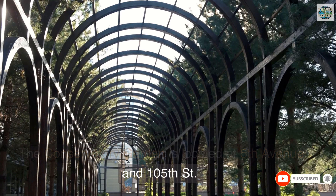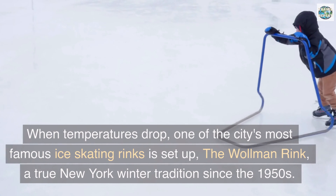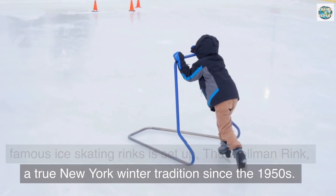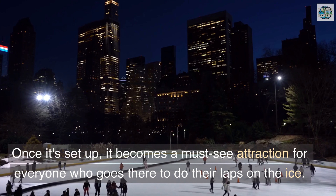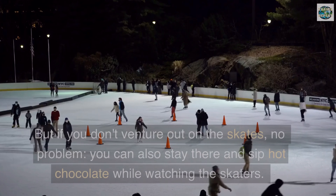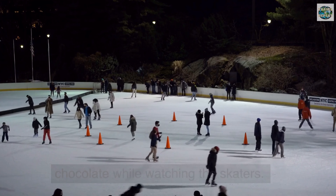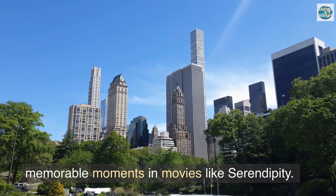Wollman Rink — when temperatures drop, one of the city's most famous ice skating rinks is set up: the Wollman Rink, a true New York winter tradition since the 1950s. Once it's set up, it becomes a must-see attraction. If you don't venture out on the skates, no problem — you can stay and sip hot chocolate while watching the skaters. It's so classic that it's been the backdrop for memorable moments in movies like Serendipity.